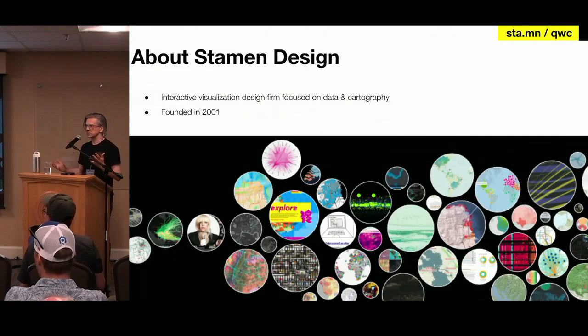Stamen is a data viz and design studio. We make a lot of maps, but we also do some data viz that is not map related. We've been around for a long time — from 2001. We've worked for all kinds of different clients: big tech companies, NGOs, nonprofits, professors, museums, all kinds of different people.